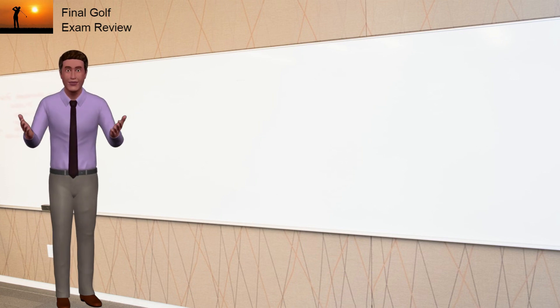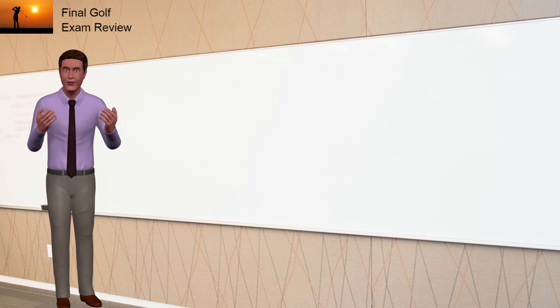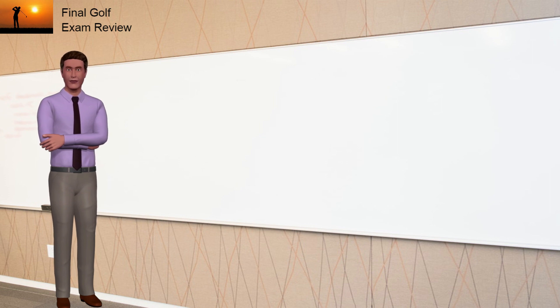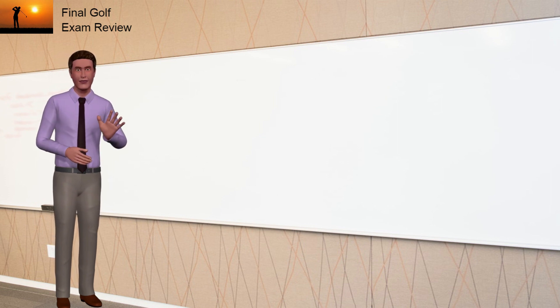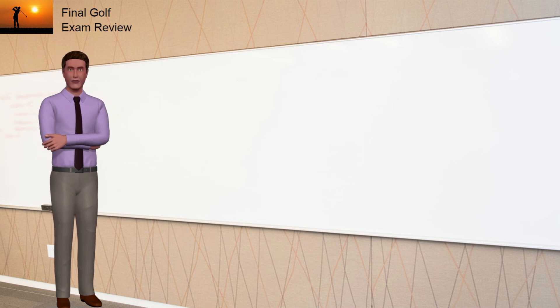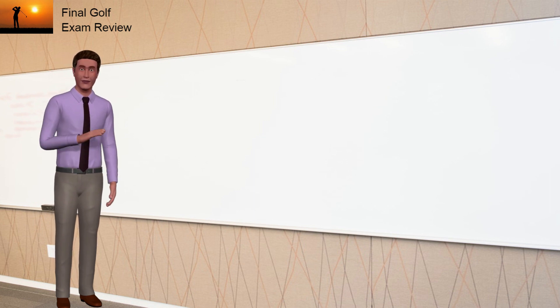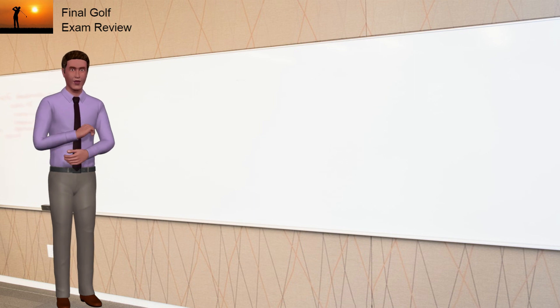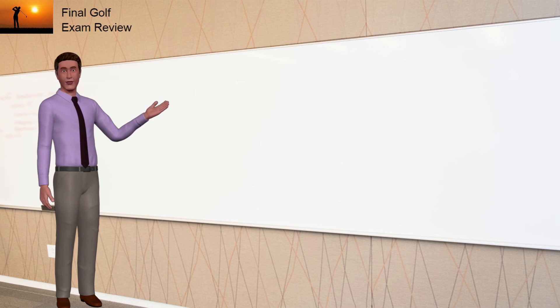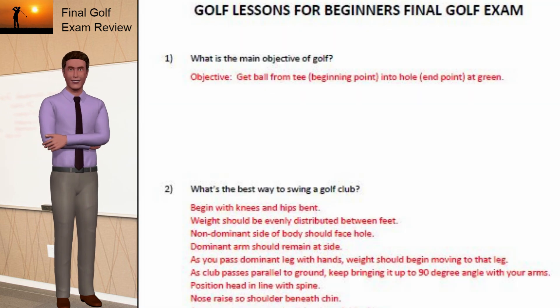Hopefully you have finished your exam now and learned a lot from these beginner lessons on golf. You did complete the exam, didn't you? If you haven't finished it yet, you should pause this video and complete the final golf exam before we proceed. I'll assume you've done the exam diligently and given it your best effort. That's what's most important anyway. Time to discuss the answers.